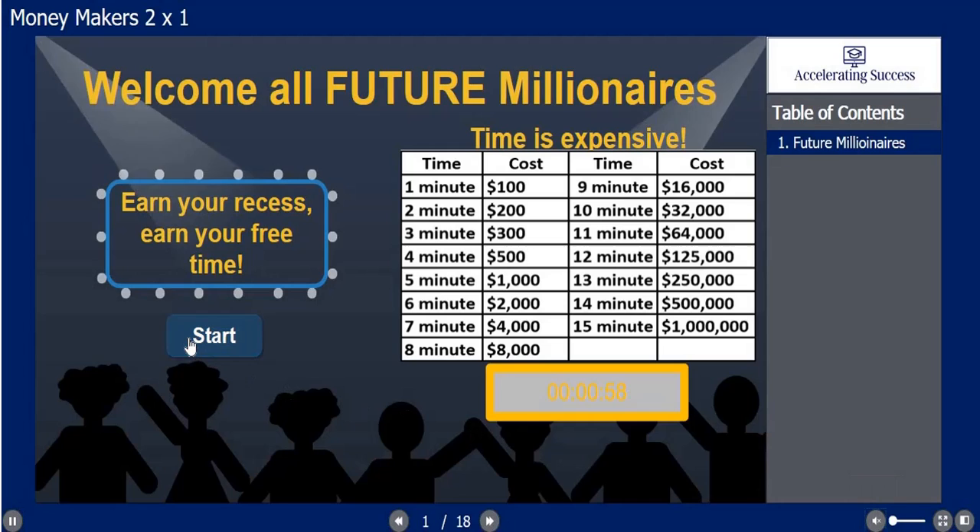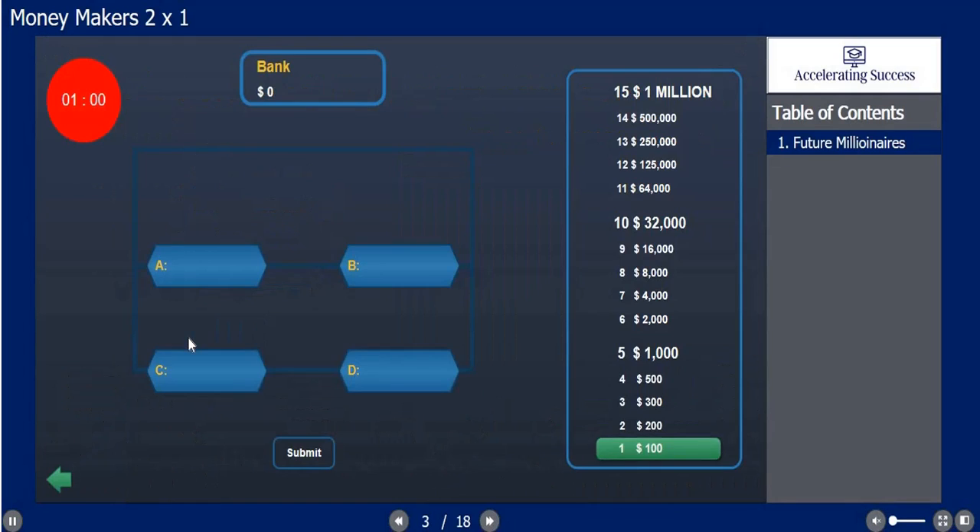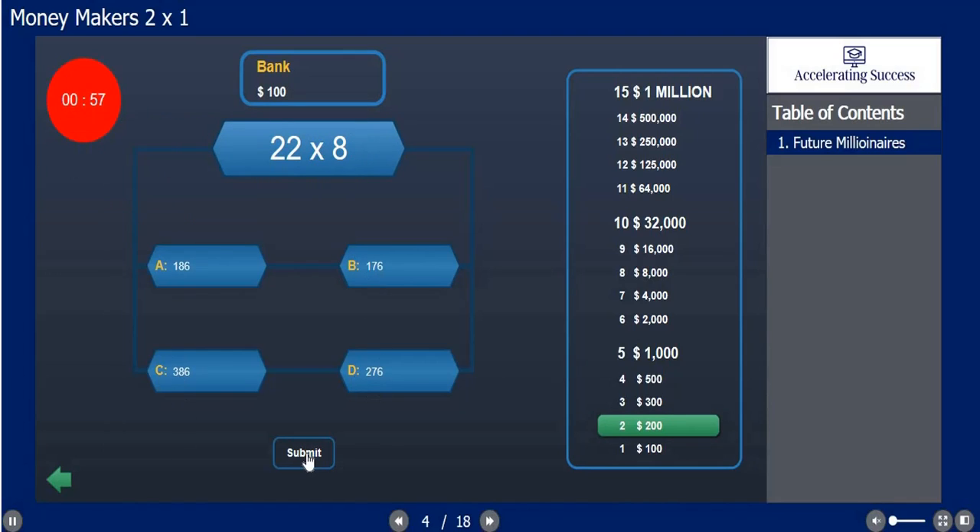Money Makers is going to go off into the module, and the module is going to begin with the children's ability to earn free time. They will compute the problem — 11 times 3 is 33 — submit their answer. They just won $100, and it continues to move up to see if they can win the million dollars.